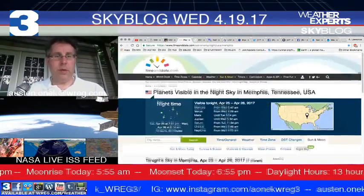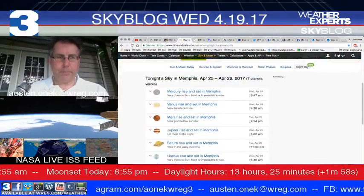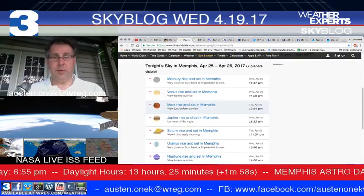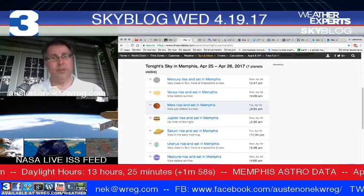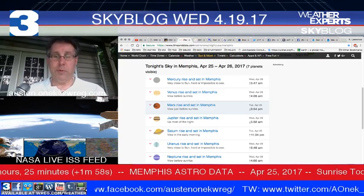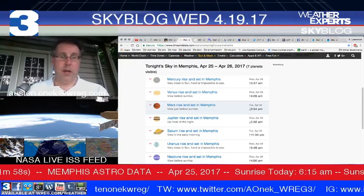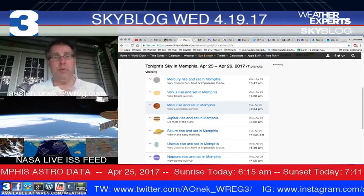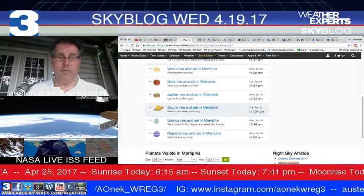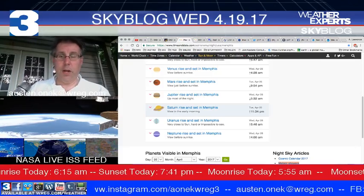Taking a look at what's going on for tonight from timeanddate.com — planets visible in the nighttime sky. Mercury is very close to the sun, next to impossible to see, rising at about 5:47 just before the sun. Venus will be in view before sunrise at about 4:28 in the morning in the eastern skies. Mars is also visible just before sunrise. Jupiter will be rising in the southeastern skies, and Saturn will be up above the eastern horizon around 11:34 tonight.